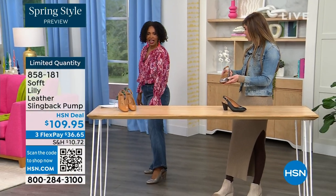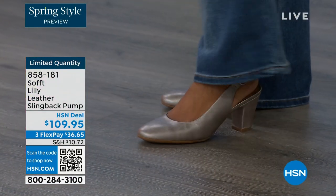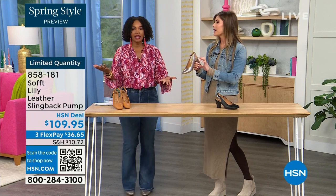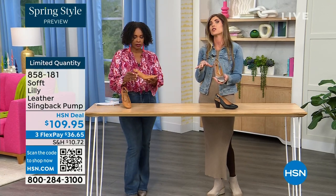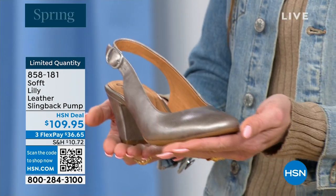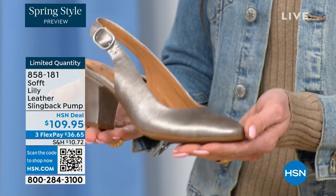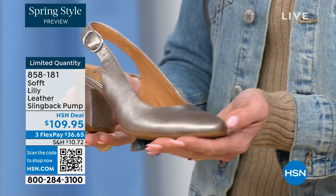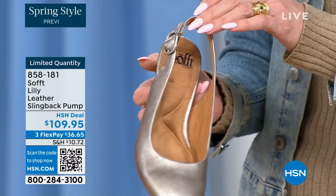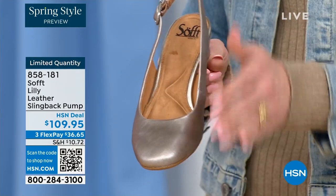I'm wearing these in pewter — we also have them in caramel and black. I'm not pitched forward, they're not too high — it's the perfect heel height. This is the shoe you can wear as you're going into work even if you're on your feet. I used to change shoes when I got to my office, but you don't have to do that with these. Your spine's not going to be out of whack. And a true classic slingback is very elongating on the leg — nothing breaking up the foot — very feminine silhouette.